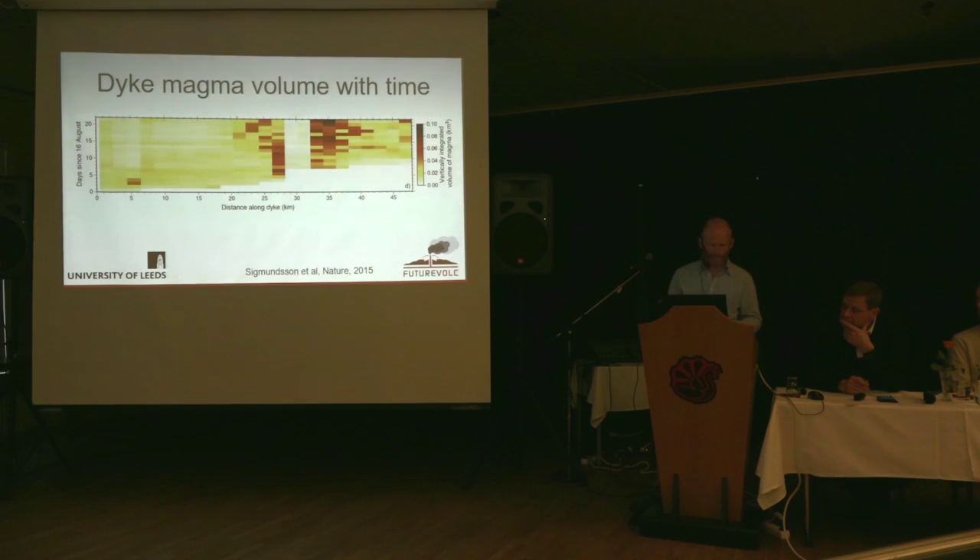This diagram has time on the y-axis, starting at the beginning of the crisis on the 16th of August, with each line representing another day — showing the progress of the dike. In the first day it reached about 6 kilometres, the next day it got out to 17 kilometres. It's also telling us the amount of magma at each segment along the dike. For instance, you can see it paused at one point for several days, but during the pause the amount of magma actually increased, so pressure was building at the end of that dike segment.